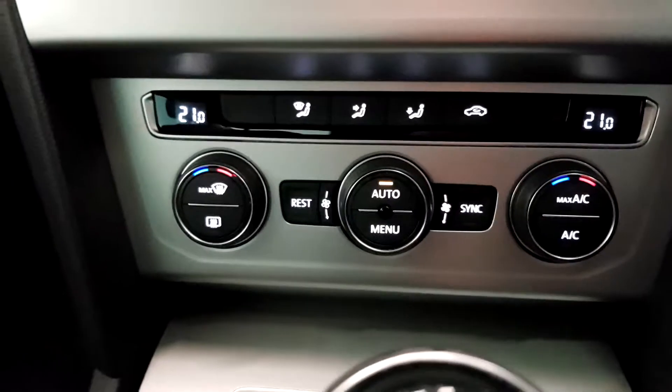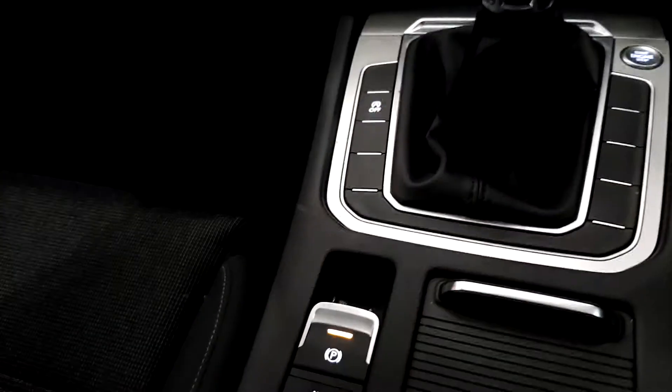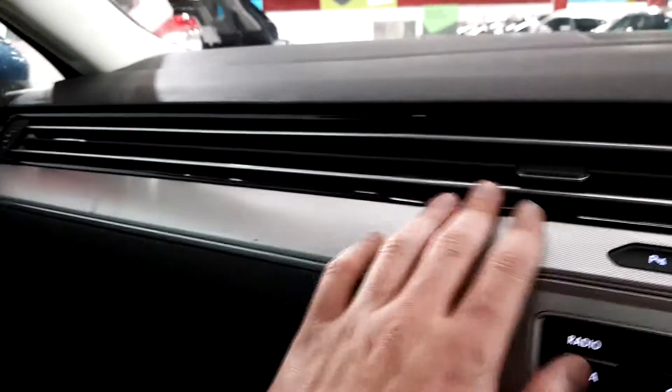We have a six speed gearbox and you also have the automatic handbrake, which goes on and off with the push of a button. There's a really nice finish on the interior with the piano black surrounds — a very tidy, nice executive car.